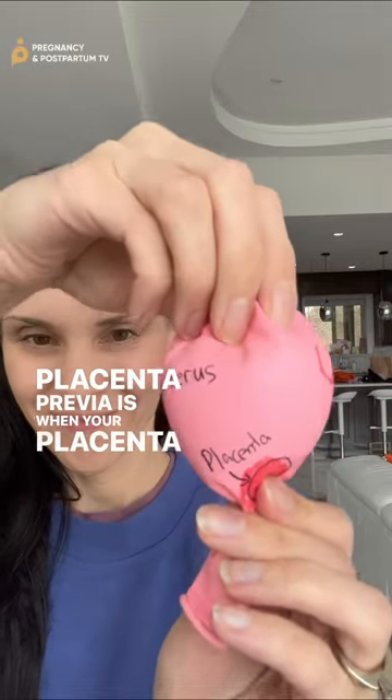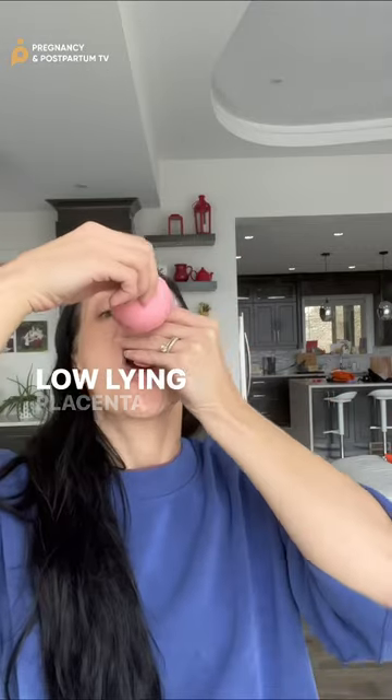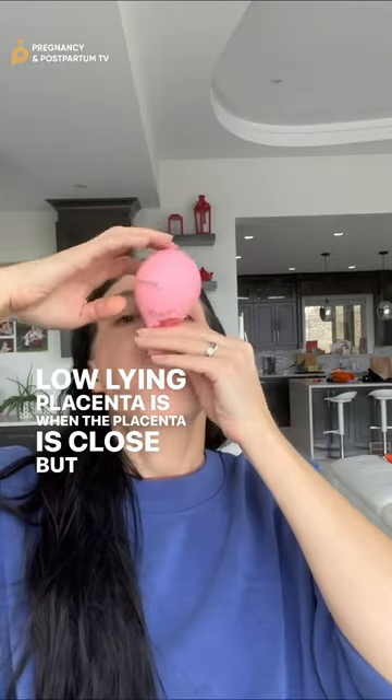Placenta previa is when your placenta is partially or completely covering your cervix. Low-lying placenta is when the placenta is close but not covering.